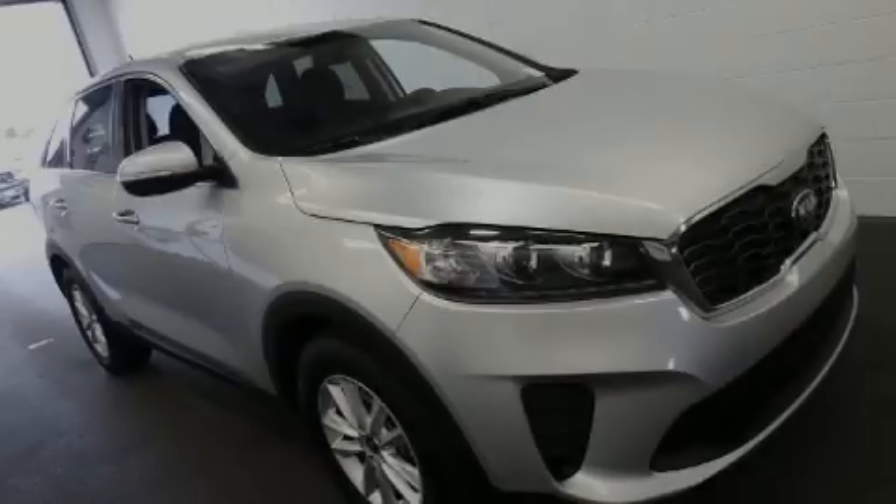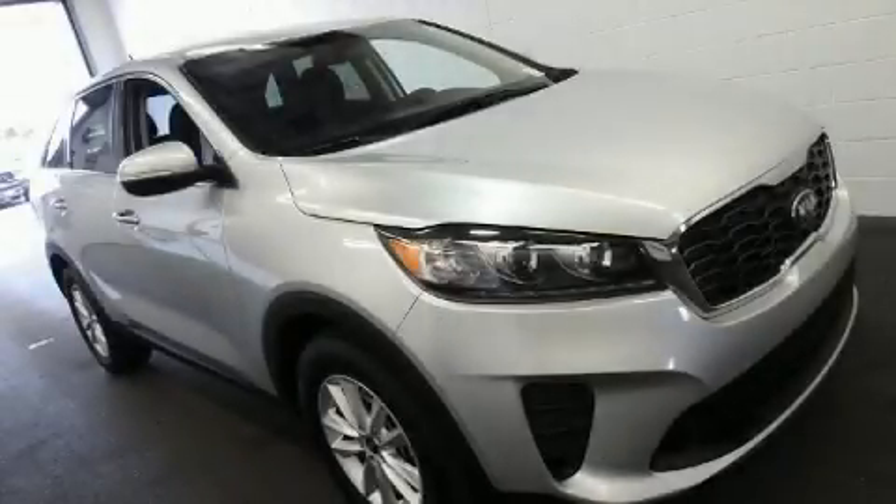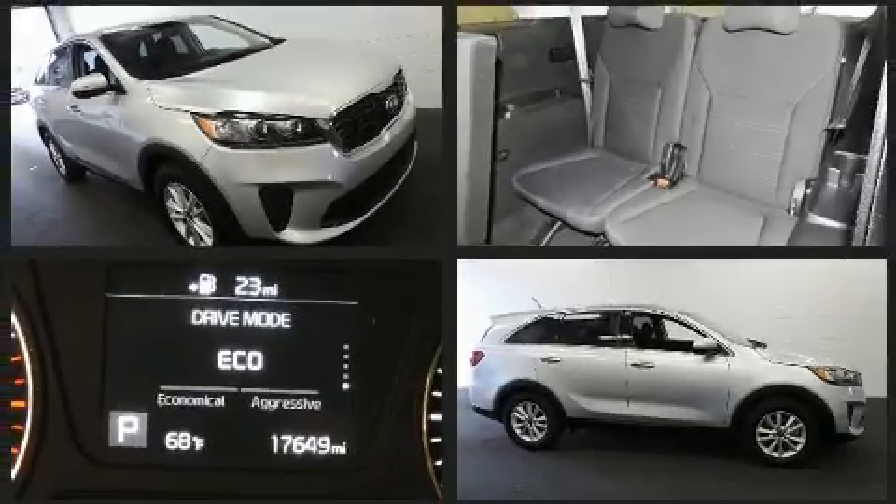Introducing the 2019 Kia Sorento. With less than 20,000 miles on the odometer, this four-door sport utility vehicle prioritizes comfort, safety, and convenience.